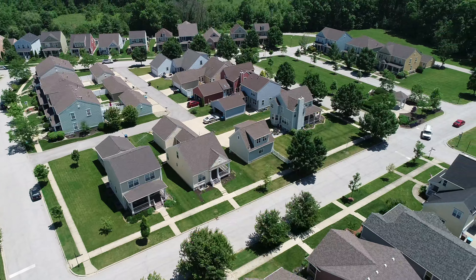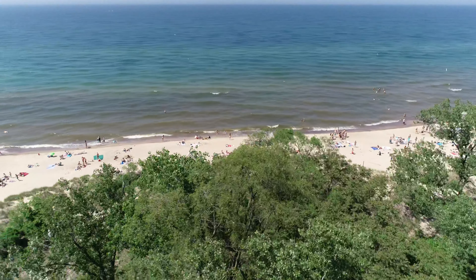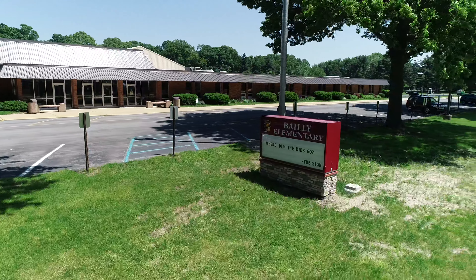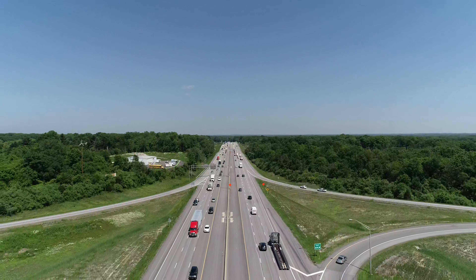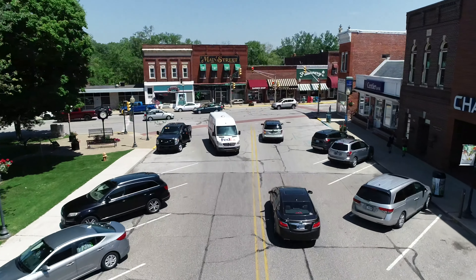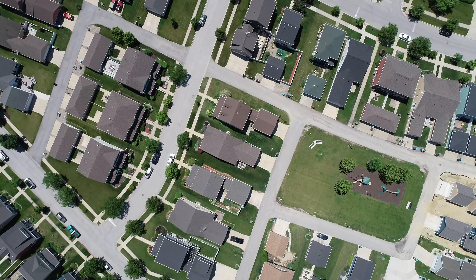Welcome to The Villages in Burns Harbor, a friendly and affordable neighborhood built using sustainable and green methods in a new urbanist model. Located just minutes away from the beautiful shores of Lake Michigan, award-winning Duneland schools, easy transportation, shopping and activities, The Village in Burns Harbor is a walkable, mixed-use community in northwest Indiana.